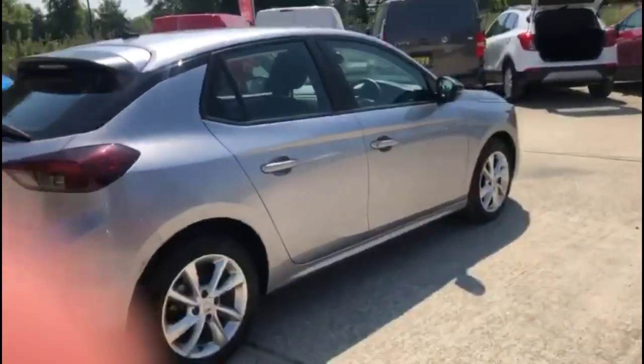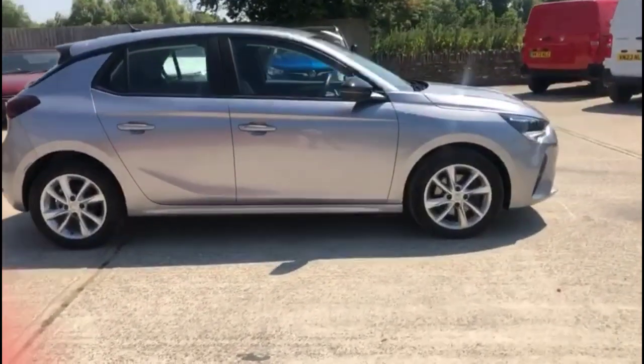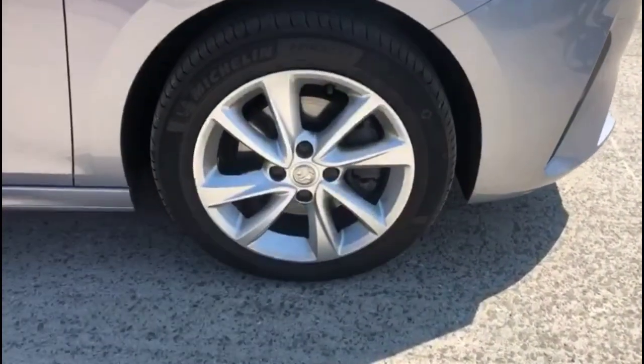As we continue, there are colour-coded door handles plus contrasting black mirrors with built-in indicators. The car also features full LED headlights and stylish 16-inch 8-spoke alloy wheels.